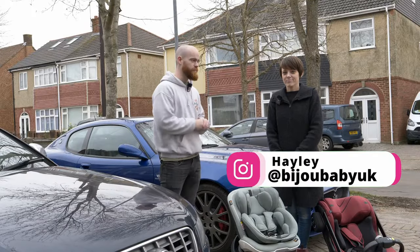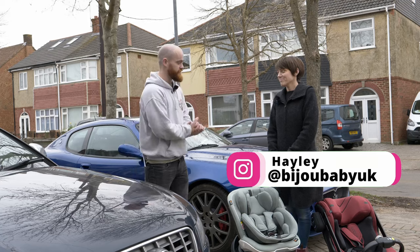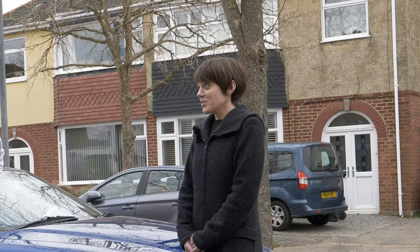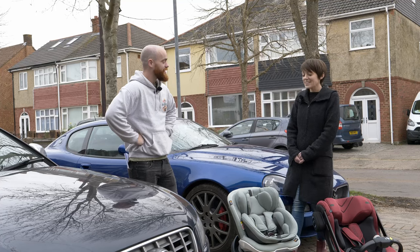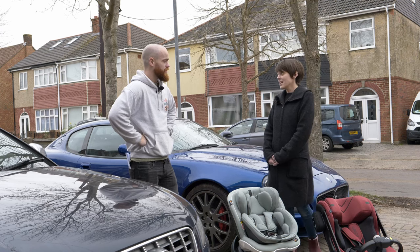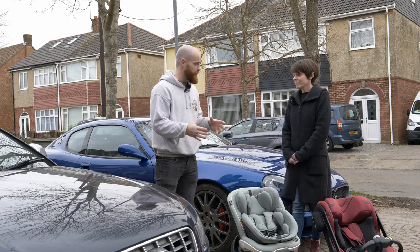To answer this question today I'm joined by Hayley from Bijou Baby. My first question is: can you put a child seat on a front passenger seat — is it safe to do so? The short answer is maybe — absolutely. It's very much vehicle specific, and we need to delve into the vehicle manual and find out what it says in there. So it is a grey area and it's vehicle specific; it depends what car it is.